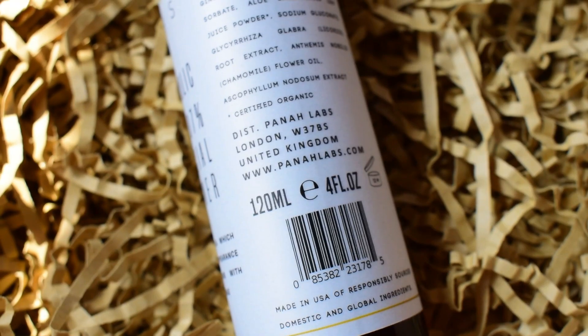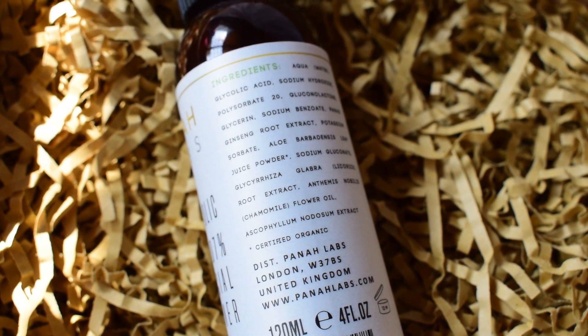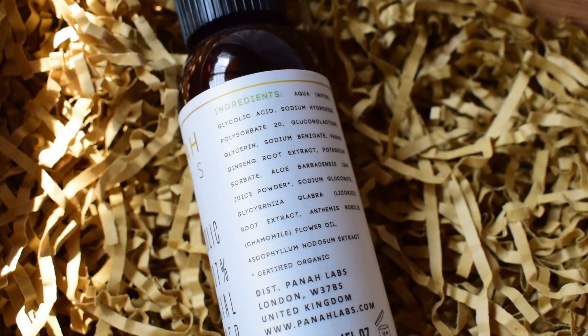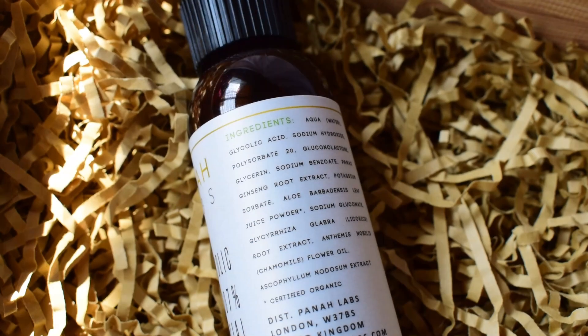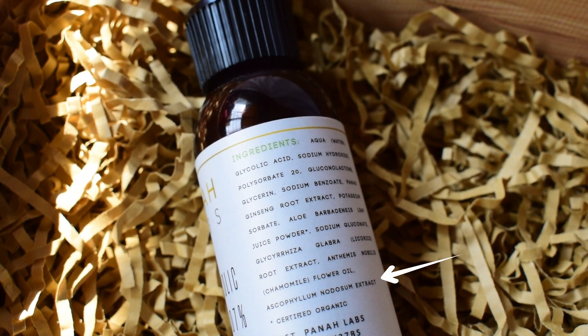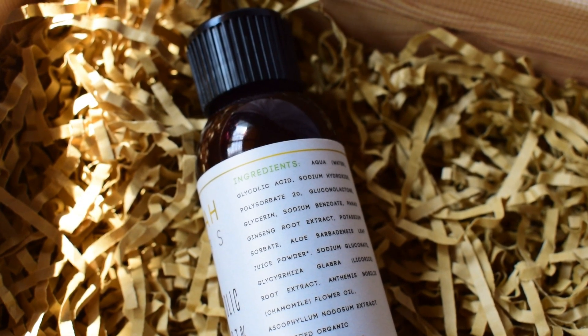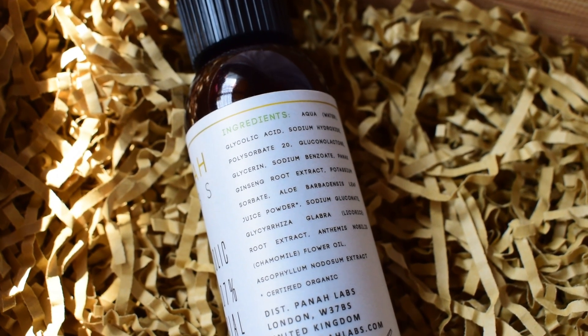The price is a bit on the expensive side for a facial toner, but the ingredients it contains make it totally worth it. This toner contains a few active ingredients apart from glycolic acid, such as ginseng root extract, which has anti-aging benefits. It also contains licorice root extract, which is widely used as a natural skin lightening ingredient. It contains chamomile flower oil, which has soothing and anti-inflammatory properties. And lastly, it contains algo white, which is an aqueous extract from ascophylum nodusum — it helps to lighten, gently exfoliate, and provides protection against aging and the appearance of dark spots.